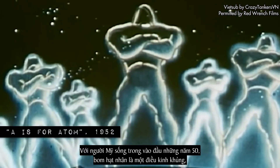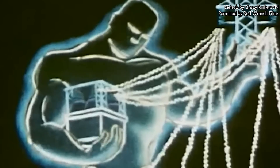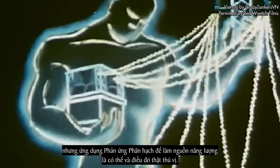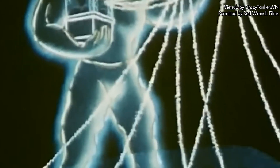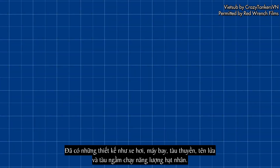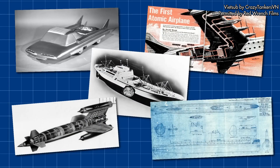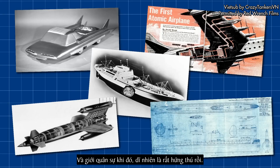For the American people in the early 1950s, nuclear bombs were now a terrifying reality. But using atomic fission as a power source was positive and exciting. Nuclear power was within reach — and why stop there? There were already designs for atomic cars, aircraft, ships, missiles, and submarines. And the military was, of course, very interested.